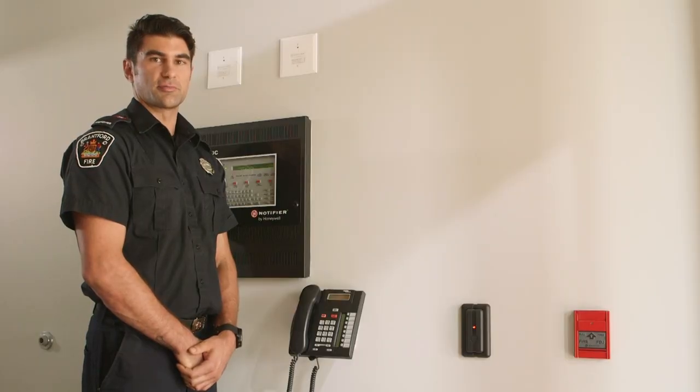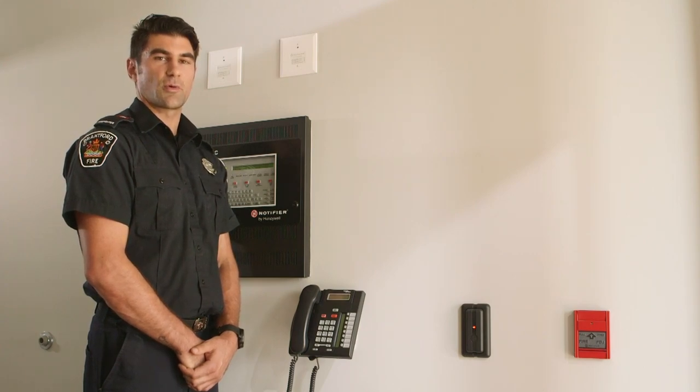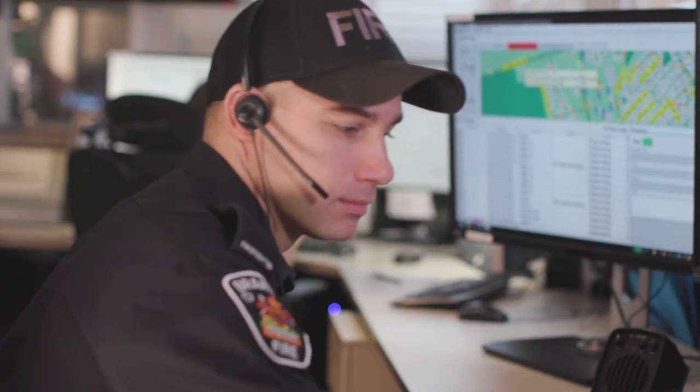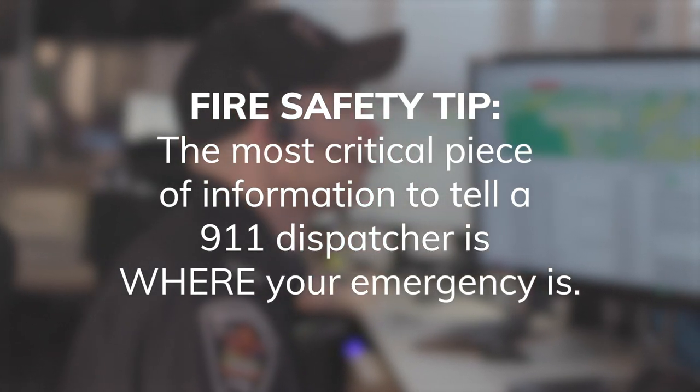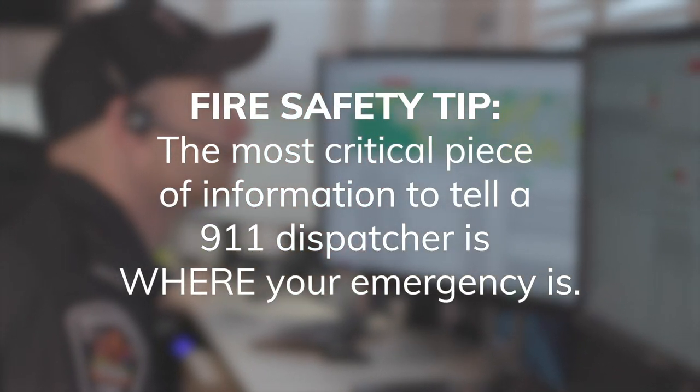Let's start with the front vestibule, which serves as a safe refuge area. In the event that someone requires immediate assistance, they can seek help at the fire hall anytime by picking up the phone, which connects directly to one of our fire dispatchers. The most critical piece of information to tell a 911 dispatcher is where your emergency is.